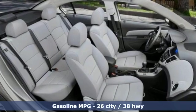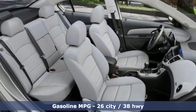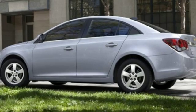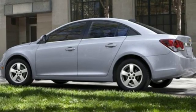It boasts an impressive list of features, like external memory control, Wi-Fi hotspot, manual tilting steering column, and auto-dimming rear-view mirror.